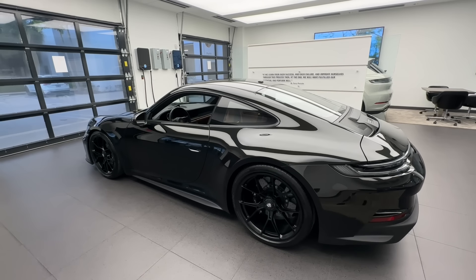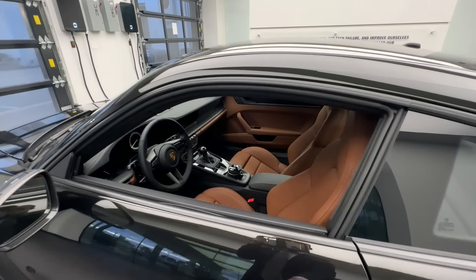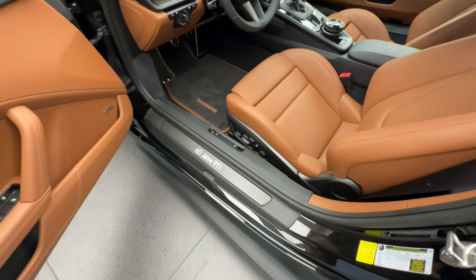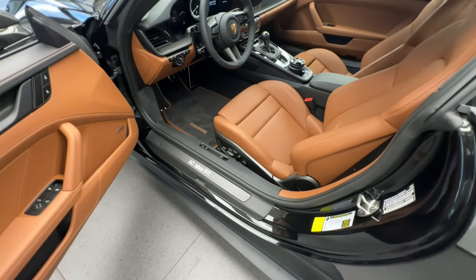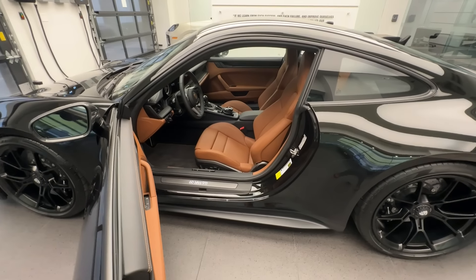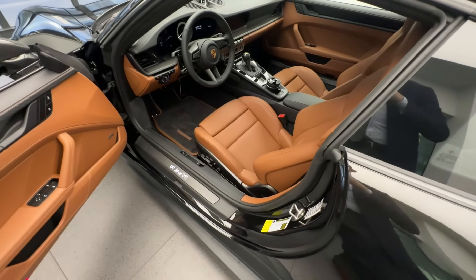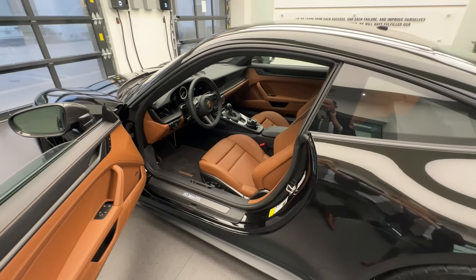Let's have a look on the inside, where the Porsche Exclusive Manufaktur options continue with a tremendous amount of detail. The first cool option continuing the carbon fiber theme is '60 Years 911' in German — because in calendar year 2023 the Porsche 911 celebrated its 60th anniversary, having been introduced in 1963. The Porsche 911 ST also has an association to the 60 Years 911 celebration.